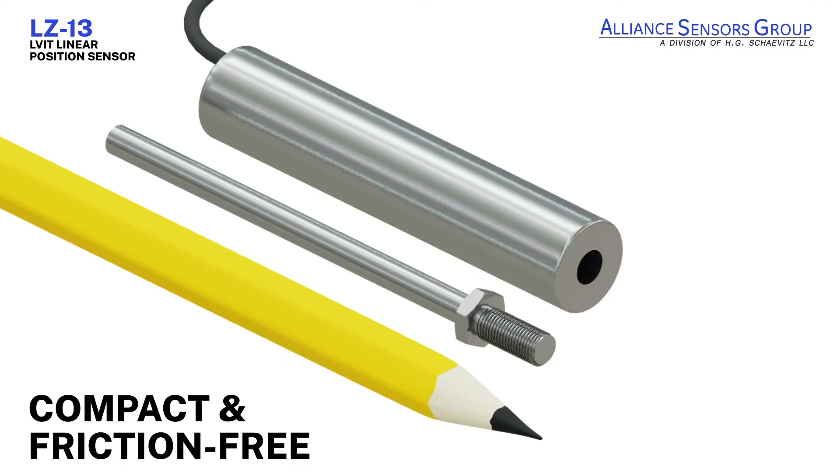LZ13 LVITs are compact and friction-free, making them an ideal solution for your demanding application.